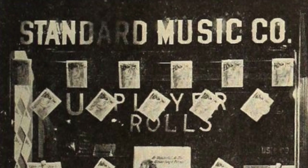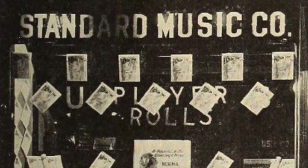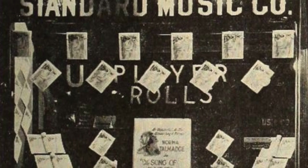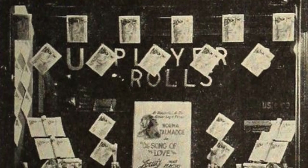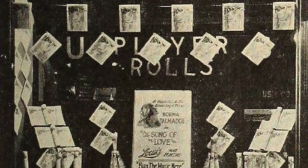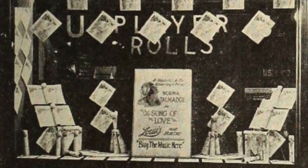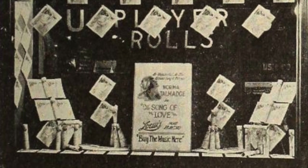In Nashville, Tennessee, the manager of Lowe's Theater believes in the efficiency of window display tie-ups. When the Playhouse was showing First National's The Song of Love, this extra lobby helped business for the music store, and also for the picture. The window card tells the passersby that the photodrama is as wonderful as the glorious song it portrays.